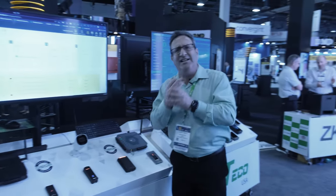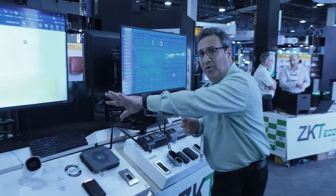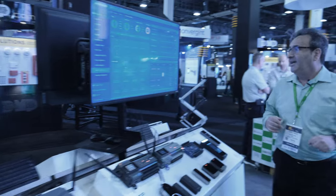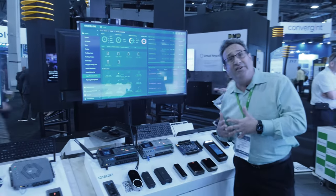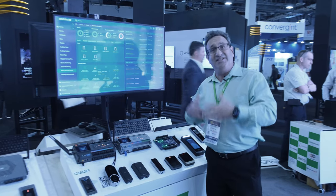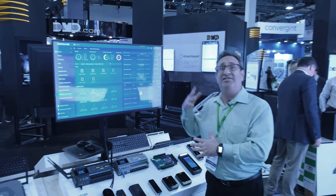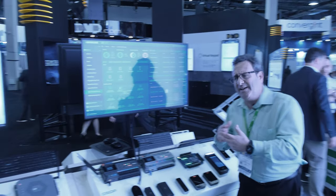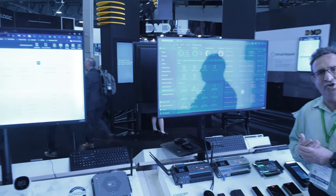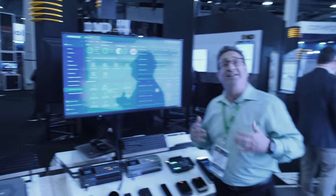Now management is far easier and you have recurring revenue — we're very excited. So that's our small business solution. We also have our enterprise solution referred to as the Pro Series, and our ZK Biosecurity platform — where you not only have access control that scales up to 8,000 doors, but it also supports visitor management, video management, and elevator control.